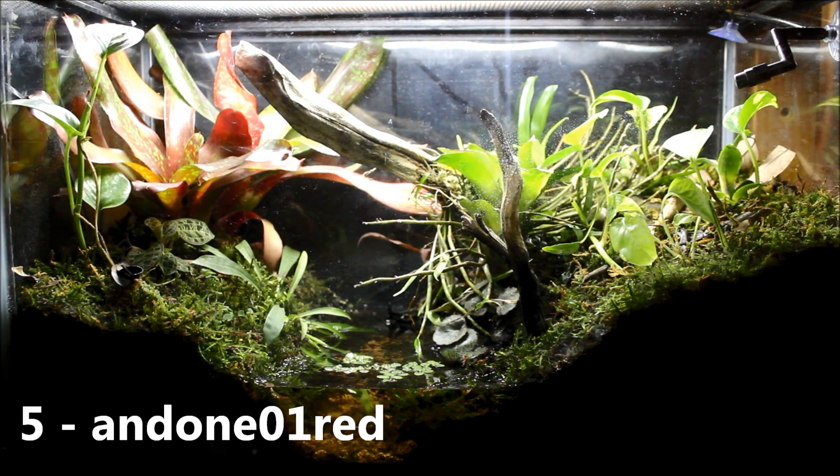Number 5 goes to Andun01Red with his Leopard Gecko setup. He had a very well edited video with some really nice shots of his tank and his Leopard Gecko. I really liked it — it had the Jurassic World theme going on and it was really cool. So number 5 goes to Andrew.